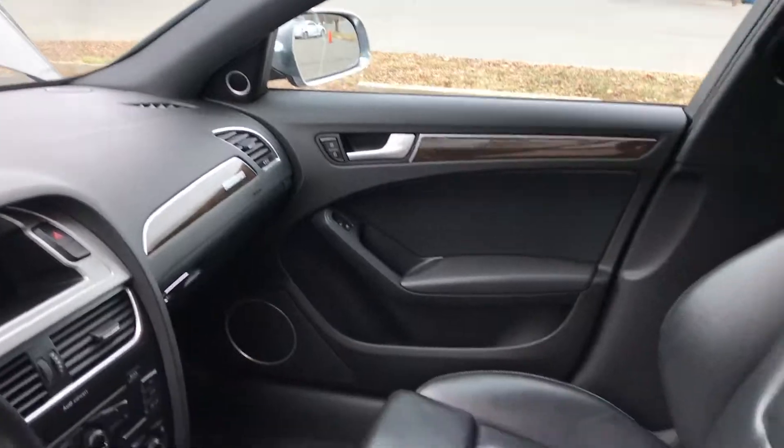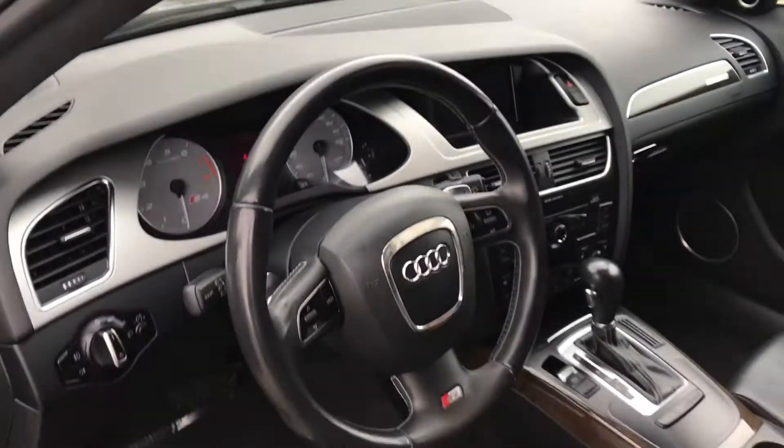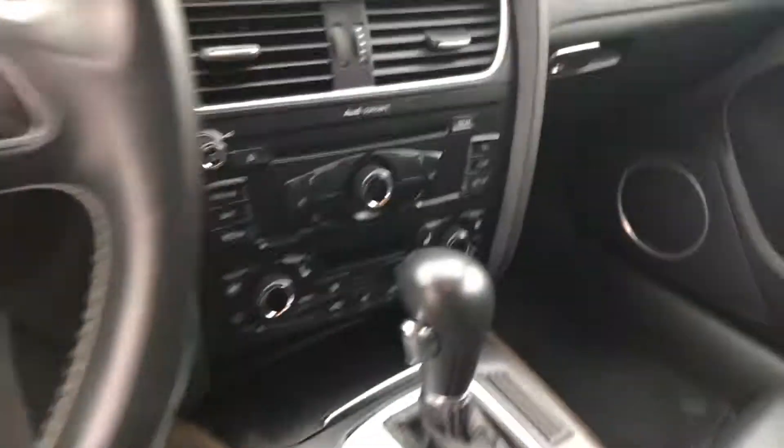Paired with a fun-to-drive Tiptronic automatic transmission. This car has everything in it. Power seats. Heated seats, as you can see.